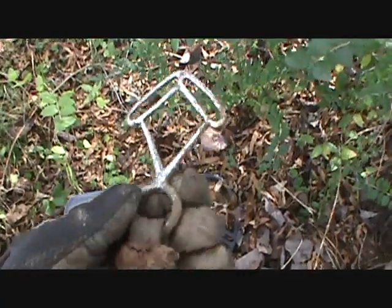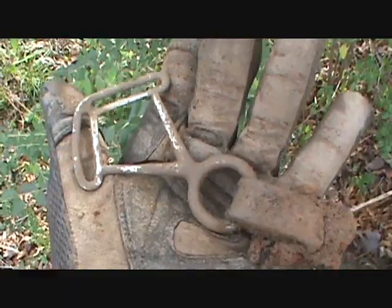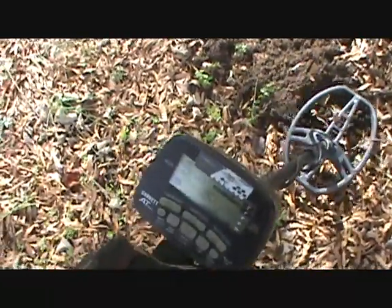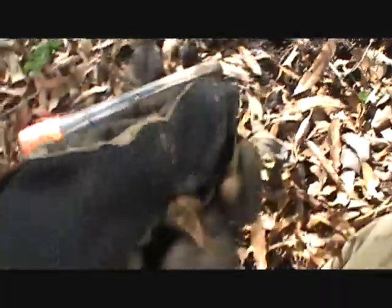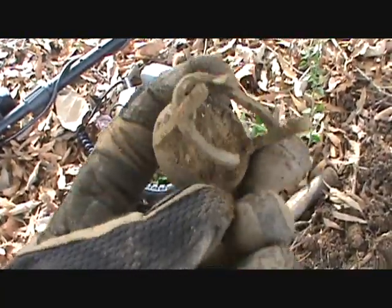Just dug this with the AT Pro right there from that hole. Not sure what it is — it should be a copper Lincoln cent; it's showing up as 78-80. Let's see... there it is. Yep, copper Lincoln cent. Sure is. This other thing is old, whatever it is.